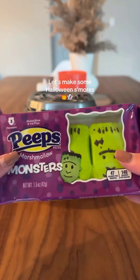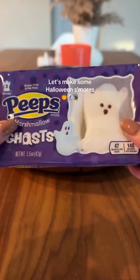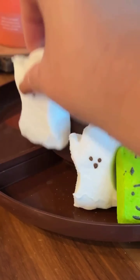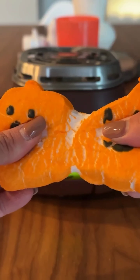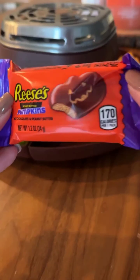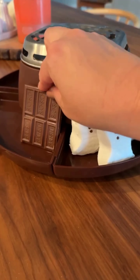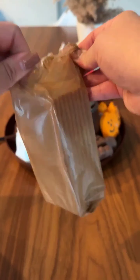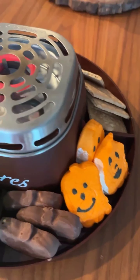Let's make Halloween s'mores! First up: Peeps marshmallow monsters — spooky marshmallows shaped like monsters, perfect for Halloween s'mores. Also Peeps ghost marshmallows — adding an ethereal touch to your s'mores. Pumpkin-shaped marshmallows for an autumn-themed treat. Reese's peanut butter milk chocolate pumpkins, Hershey's milk chocolate bars for a rich smooth s'mores experience, and crunchy graham crackers as the base for your spooky s'mores creation.